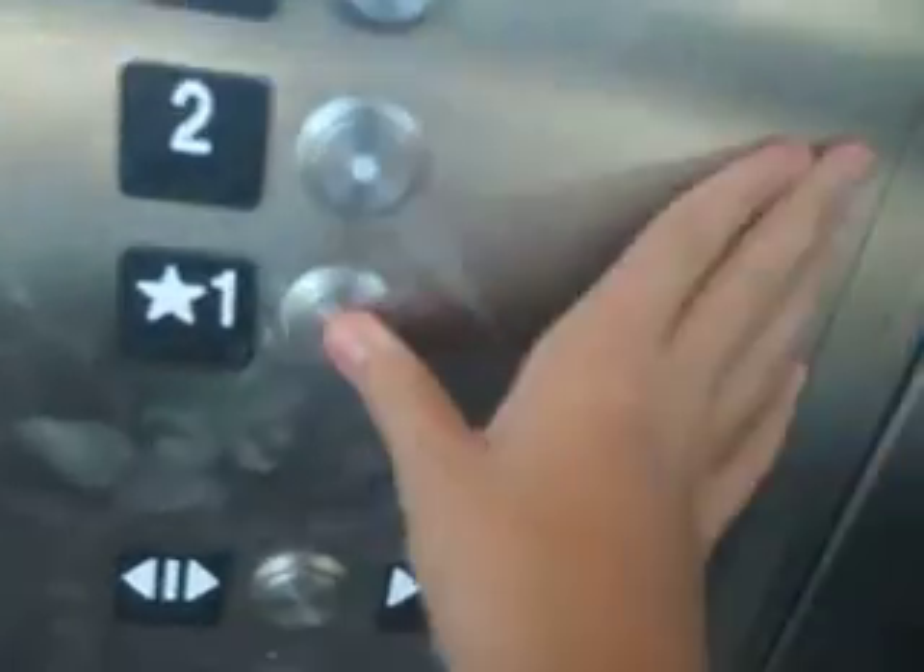Go back down to one. As you know, the door close button does not work on Schindler Elevators.